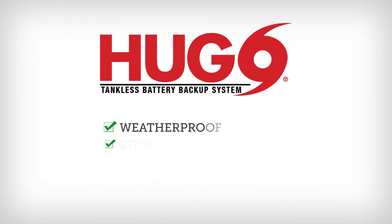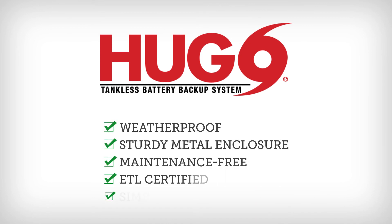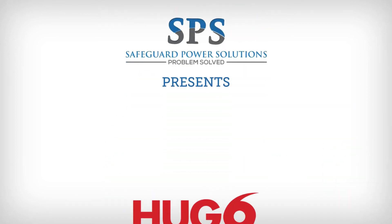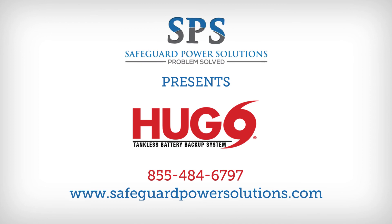Hugo is ETL certified and is built into a weatherproof enclosure for a simple indoor or outdoor installation. Be prepared for your next power outage before it happens. Get your Hugo today!